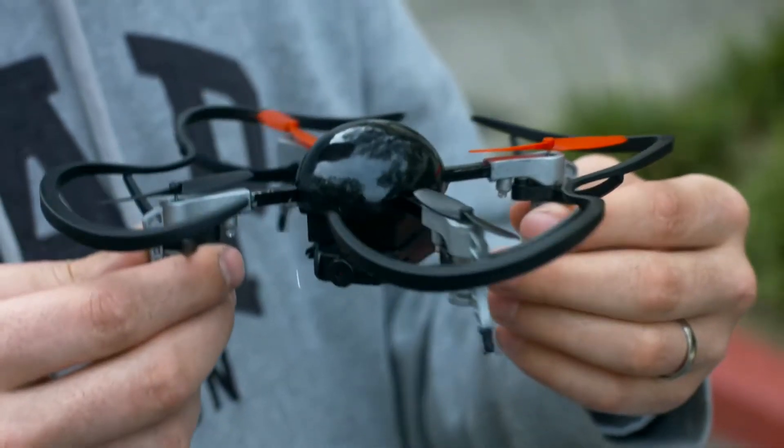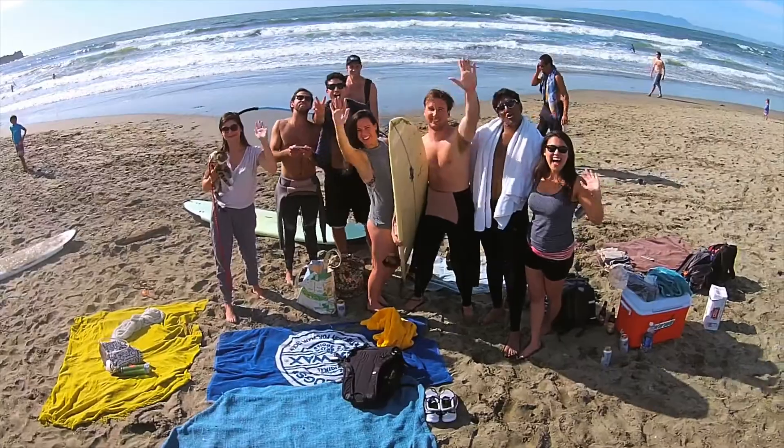When we began on Microdrone, our aim was to create a small size personal drone that was affordable, durable, easy to fly, and works straight out of the box.